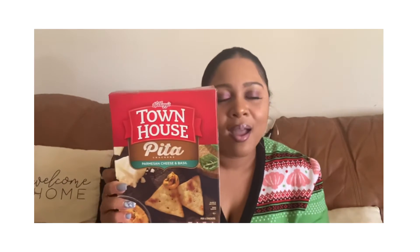Moving on to a food item — I've been loving hummus and crackers as a snack. I'm into this Davra Roasted Red Pepper Hummus, and it's almost gone. I've been eating it with Townhouse Pita Crackers in the Parmesan Cheese and Basil flavor. It's the perfect snack when I'm trying to make healthier choices and avoid candy and chips. They have so many hummus flavors — spinach, regular — it's nothing but chickpeas, so definitely try it.